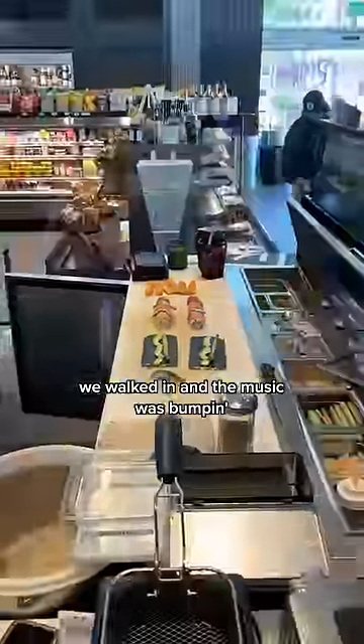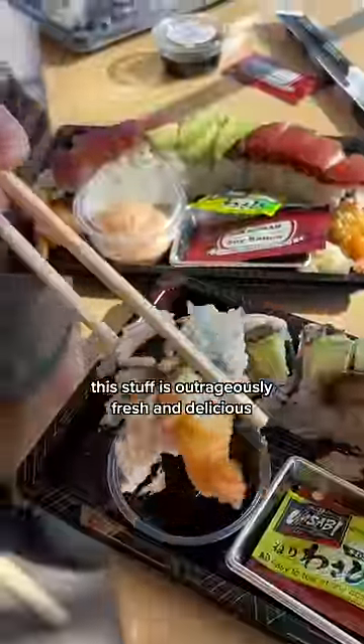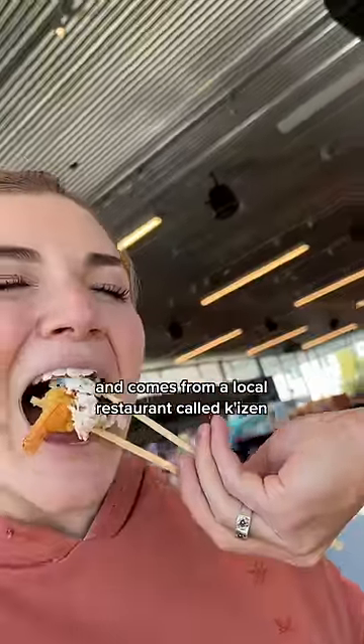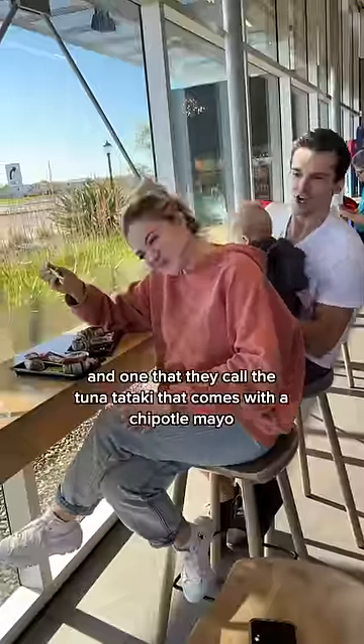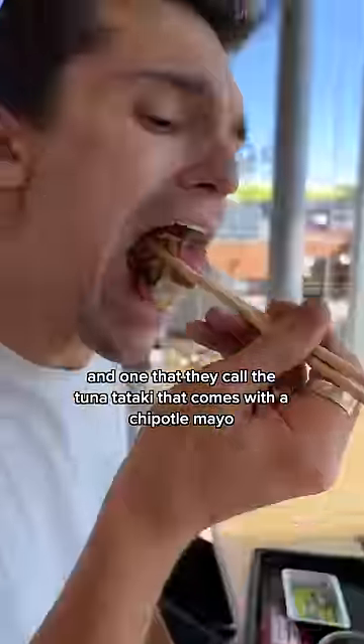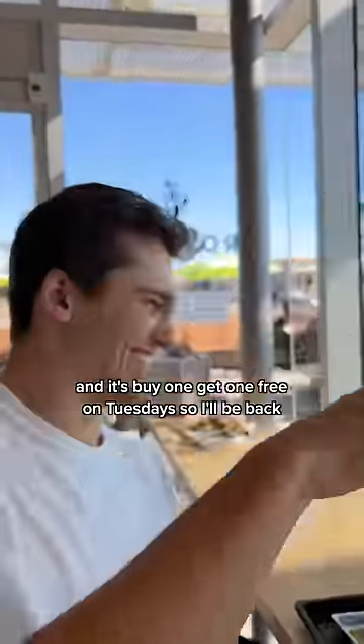We walked in and the music was bumpin'. Of course, I was immediately drawn to the hand-rolled sushi. This stuff is outrageously fresh and delicious and comes from a local restaurant called Kaizen. My favorites are the caterpillar rolls, dragon rolls, and one that they call the tuna tataki that comes with a chipotle mayo. I crave this stuff. And it's buy one get one free on Tuesdays, so I'll be back.